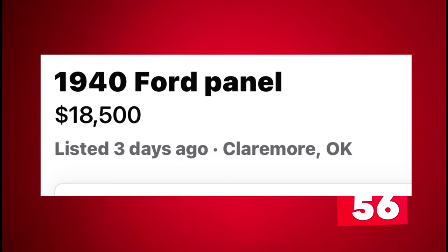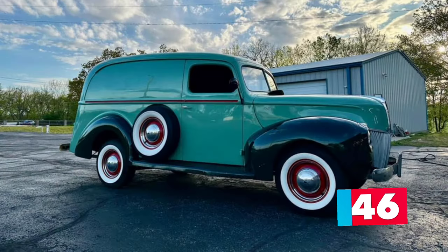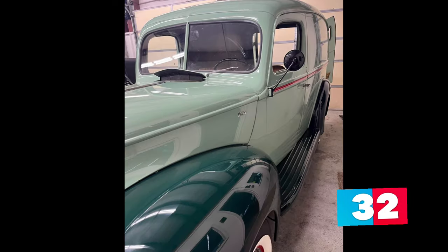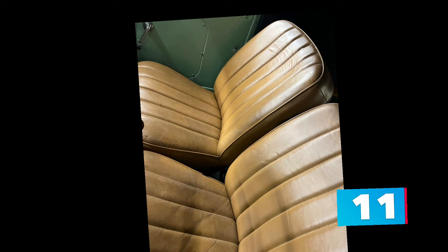Number 6: 1940 Ford Panel Truck listed in Claremore, Oklahoma for $18,500. Up for sale is this beautiful two-toned light green and dark green colored rare 1940 Ford Panel Truck. This is an older restoration and it runs and drives great. Always garage kept since the restoration, this '40 Ford has been pampered and well maintained, and it shows. It is powered by the original flathead V8 engine and manual transmission and has only been taken out on special occasions or to a local car show. The beautiful paint has been sprayed over a rust-free, super straight body, and a new tan interior was installed.